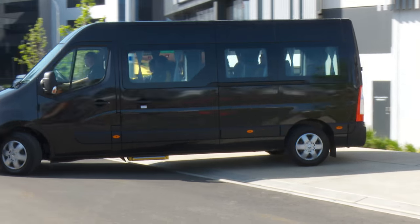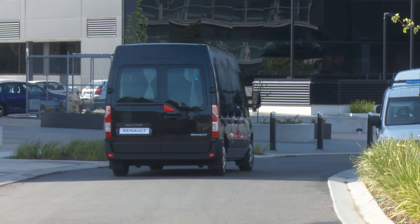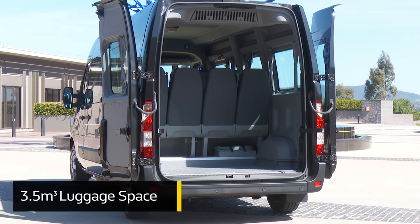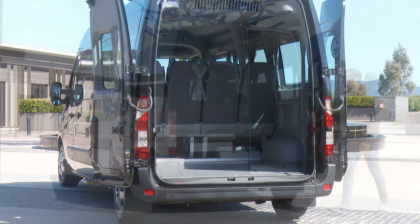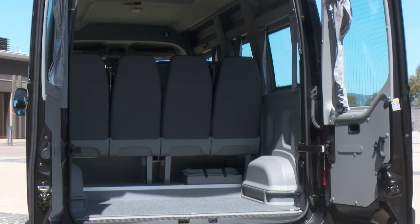What makes the Master Bus even more versatile is that even with this generous seating and space for passengers, there's still 3.5 cubic meters of luggage space behind the rear seats. That means there's less need for a trailer, but as mentioned there's 2,500 kilos of towing available if required.